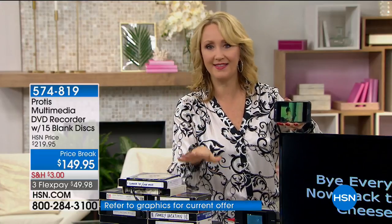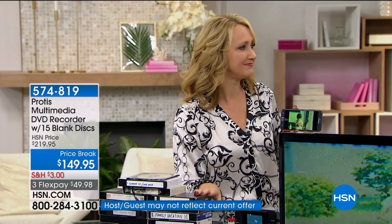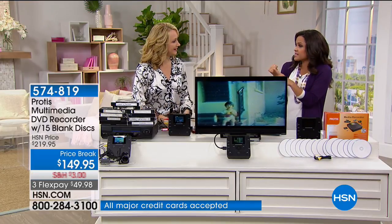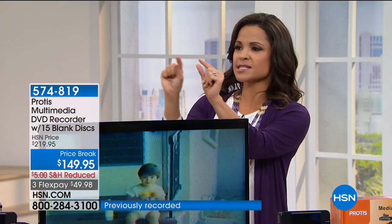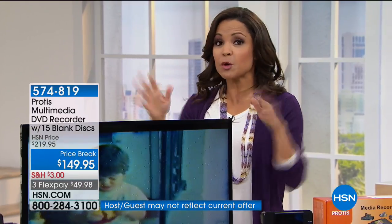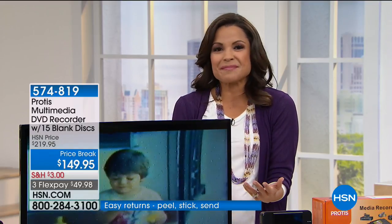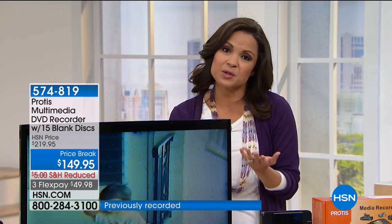My aunt had this huge box of VHS tapes and she asked us to help her convert them — and they had disintegrated. Some had mildew, they were in her garage. What was so sad was reading the label that said 'Lauren's second birthday,' 'our wedding,' 'honeymoon footage' — and they're gone. If I had had a way to have converted it sooner, we could have kept them. We have taken $70 off of this for you today, and you're getting the device plus 15 DVDs to get you started. We have five flex payments on this for this hour only — you can get it for under $30.